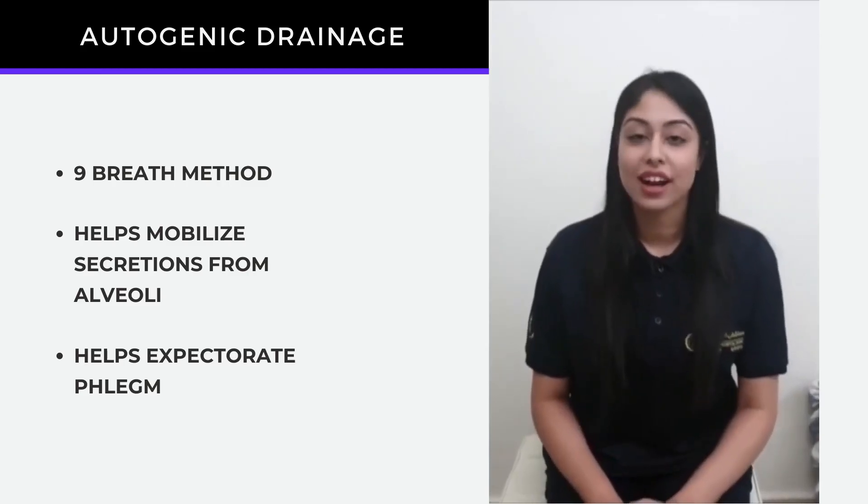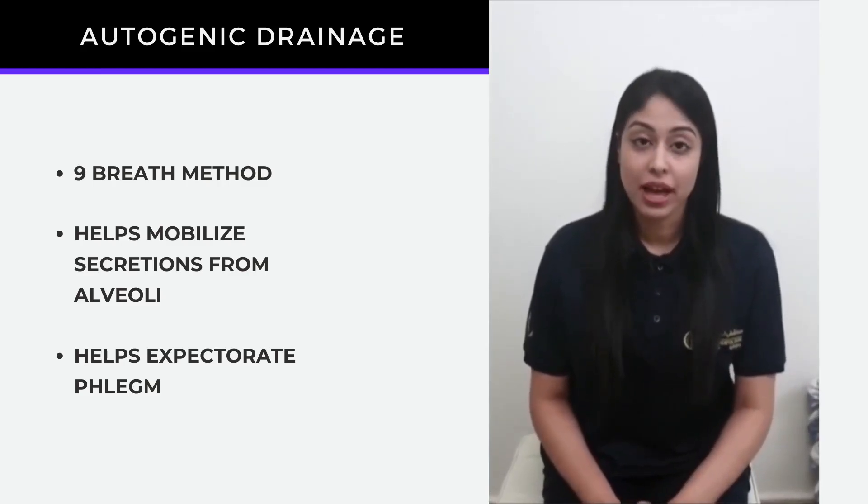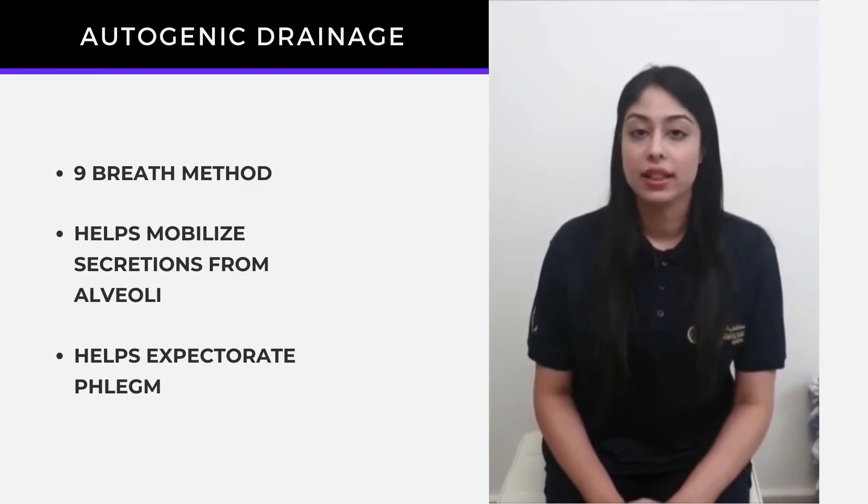Hello everyone, this is the CardioZone. My name is Zainab and I'm a Cardiorespiratory Physical Therapist.